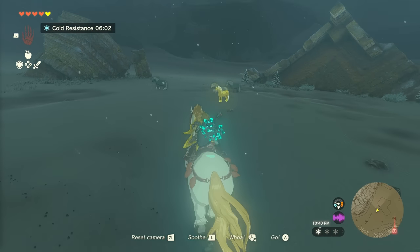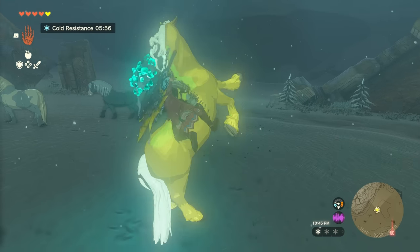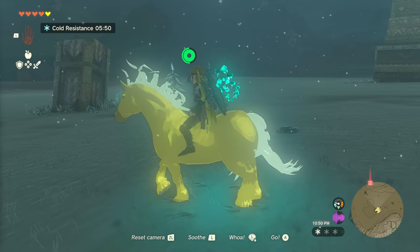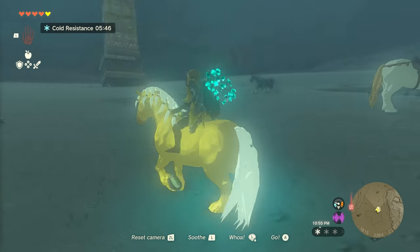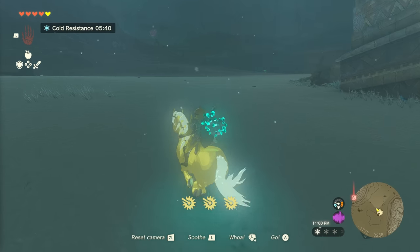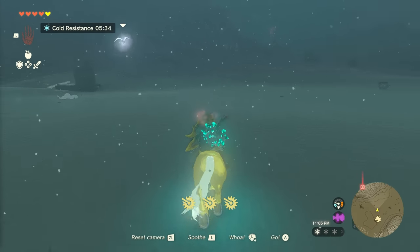I was able to just run up and leap on the golden horse, but if it keeps running off on you, try to approach it from behind while crouching and moving extra slow so as not to scare it. Mount the golden horse with the A button and press the left button repeatedly as quickly as possible to tame it. If you haven't obtained any additional stamina vessels, you may need to pause in the middle of the attempt and consume a stamina restoring potion or meal in order to have enough stamina to successfully tame the golden horse.